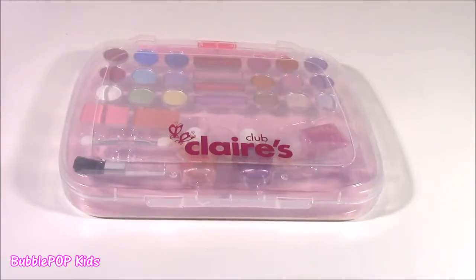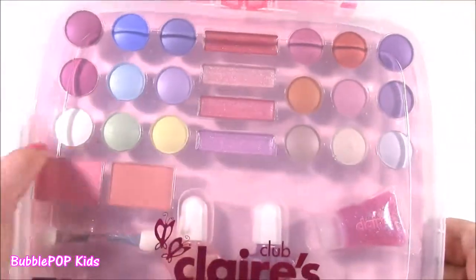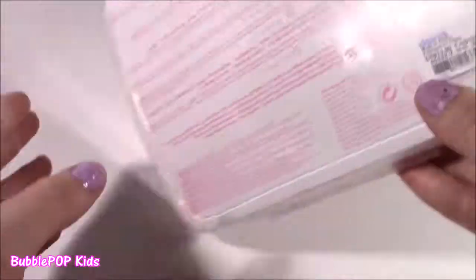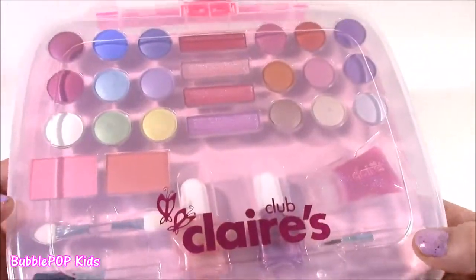Time to kick off the beauty fun with this Claire's makeup case. Now this case has so much stuff in here. It was $14.99 — that's a pretty good deal, because Claire's can be kind of pricey, and I think this is a lot of makeup.